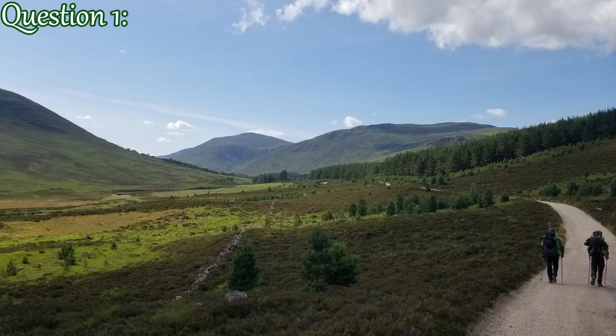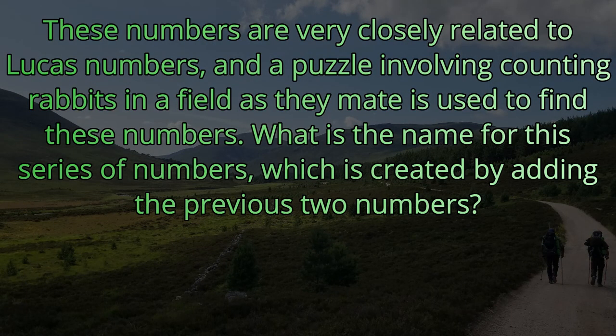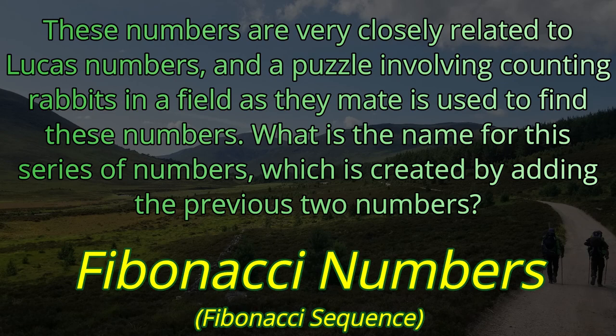Question number one. These numbers are very closely related to Lucas numbers, and a puzzle involving counting rabbits in a field as they mate is used to find these numbers. What is the name for this series of numbers which is created by adding the previous two numbers? The answer is Fibonacci numbers, or the Fibonacci sequence.